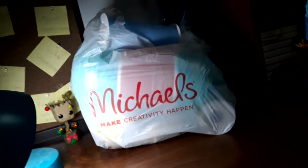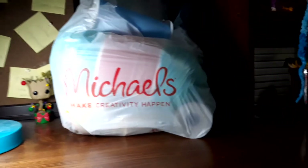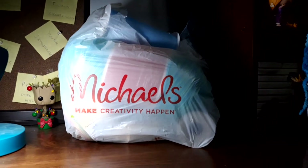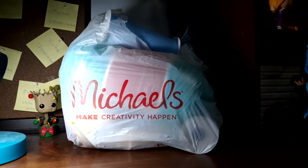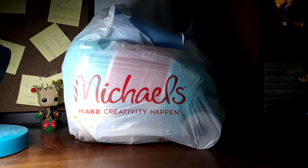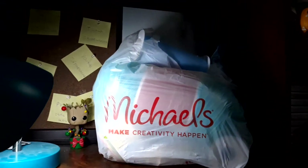Hello guys, here is our Michaels haul video. For some reason this Michaels is bigger than mine — the yarn section is huge. I contained myself and stuck to what I needed, mostly.